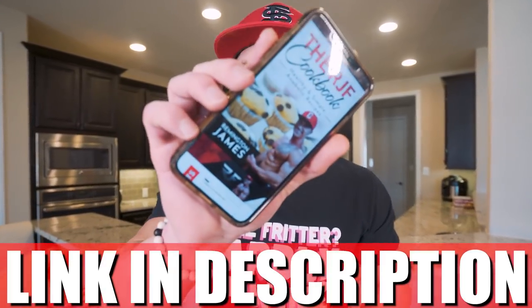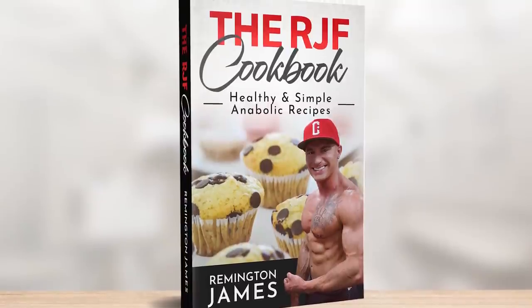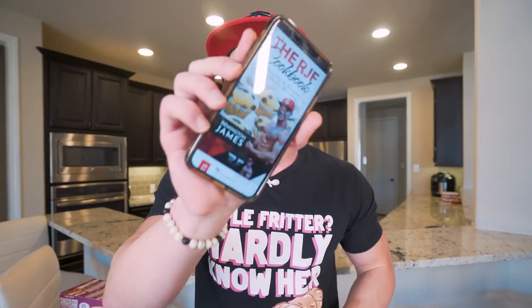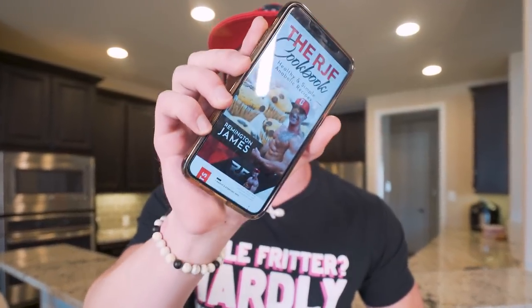And if this recipe looks great and the idea of eating foods you actually love sounds like a good time — if your goal ultimately is to lean down, live an anabolic life, build some muscle, all of the above — then check out my RJF Anabolic Cookbook, link in my description. All my secrets are in here. You get it one time, you get every future recipe I have for free. So if you have it already, this recipe is now in there — go grab that updated copy.